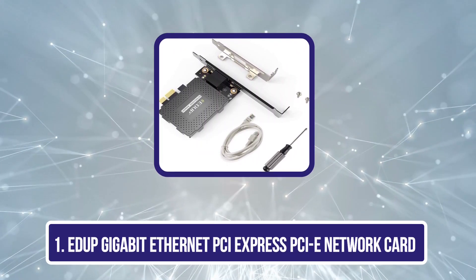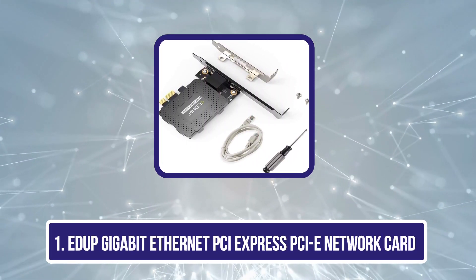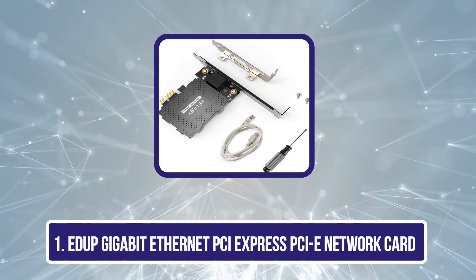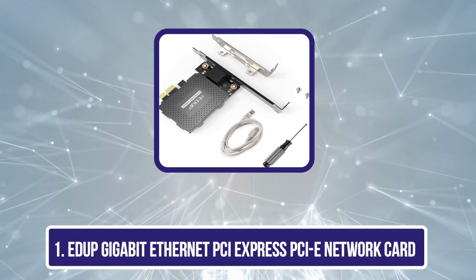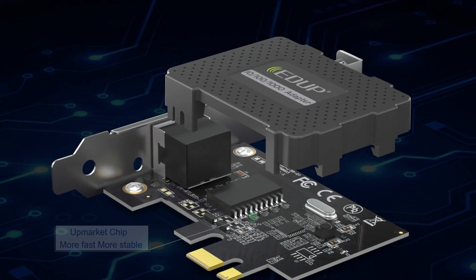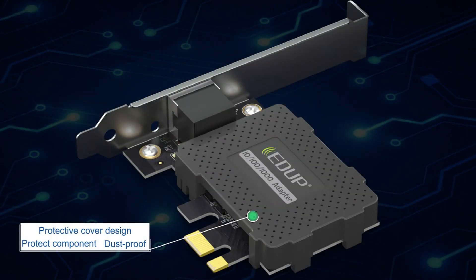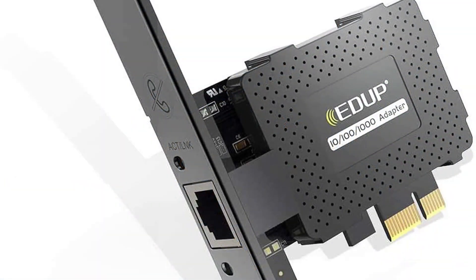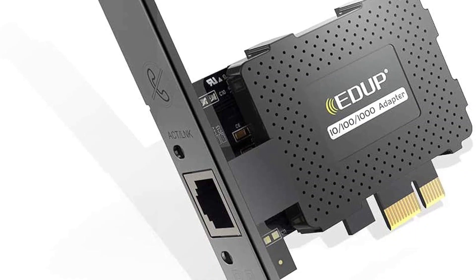Starting with the EDUP Gigabit Ethernet PCI Express PCIe Network Card. The EDUP Gigabit Ethernet PCI Express Network Card is a perfect addition to any computer and will deliver your desired speeds. The 1000 Mbps Ethernet adapter is a game changer for those looking to do heavy data transfers.